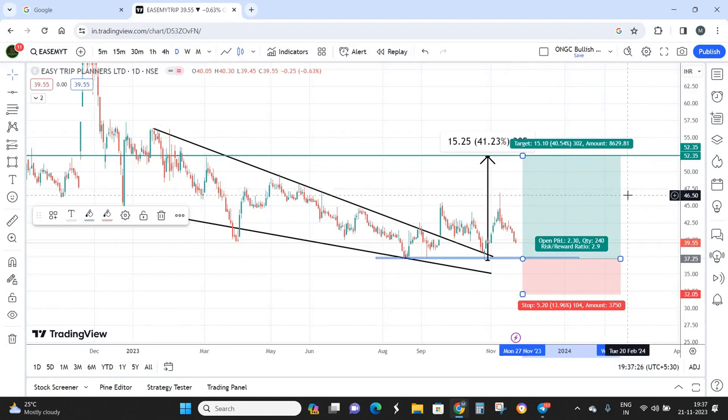It's a pretty good setup in EaseMyTrip and fundamentally the stock is also strong. I think it's a good setup and we can be confident enough to hold this stock for a period of 6 months to get returns of almost 40%.